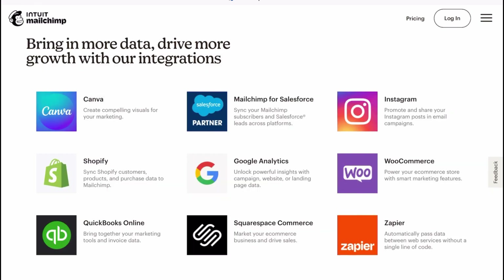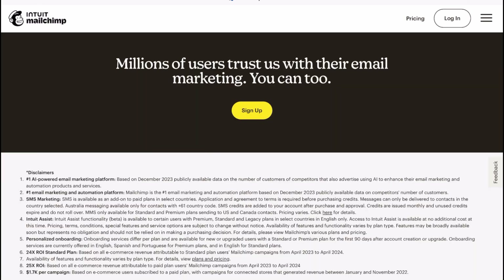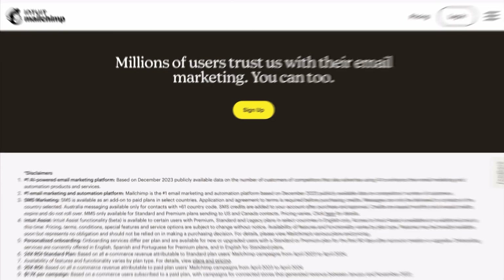Picture this: you have just launched a new product. With Mailchimp you can send beautiful email blasts in a minute, then track how many people clicked to buy right from your dashboard. It's like having a personal marketing assistant, but for free.